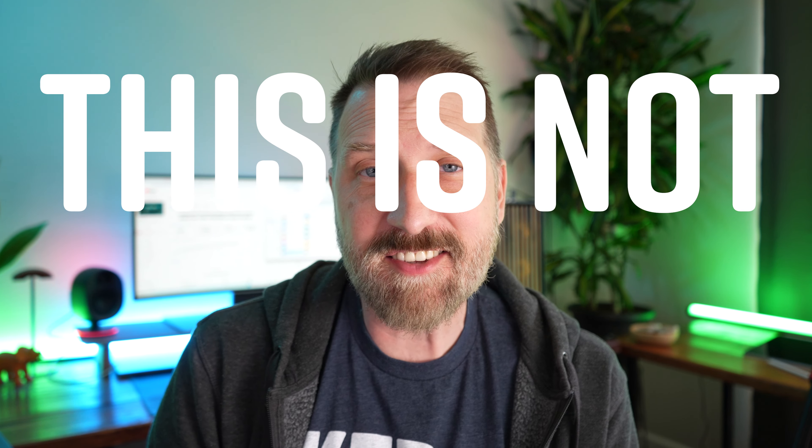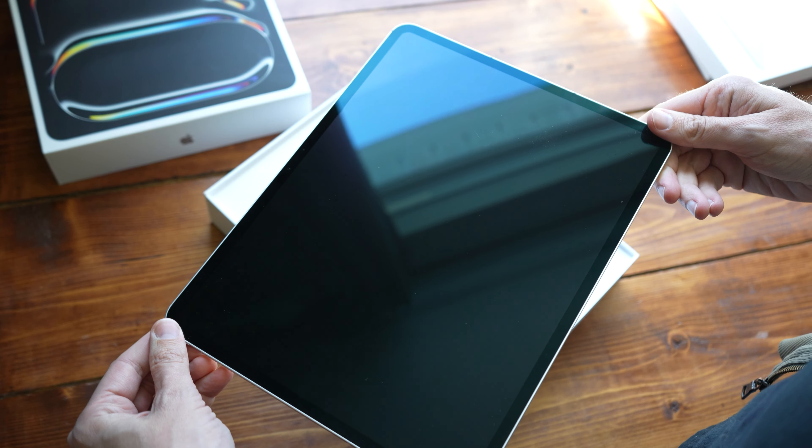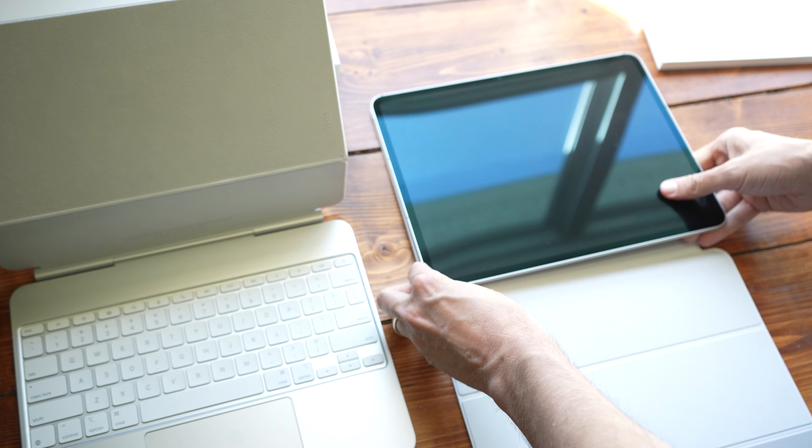My name is Brad. I review tech for creative professionals, and this is not a review. I've been using the iPad Pro, the Apple Pencil Pro, and even the iPad Air for the last five days or so. I've been working really hard to get a review done, but around noon I decided to just scrap the whole thing. This is a first impressions video, and the main reason is I've been running into bugs.